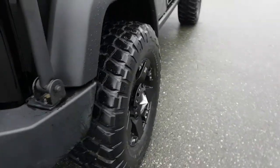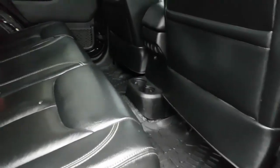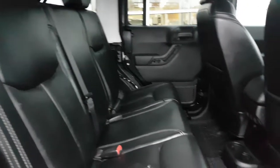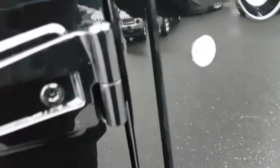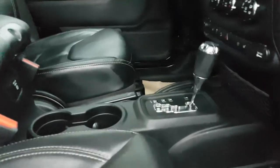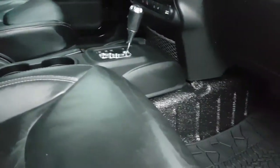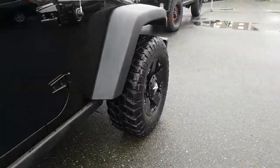As we go to the passenger side — automatic transmission, and with the Rubicon you have your sway bar disconnect and axle locks, separating it from all the other Jeeps.